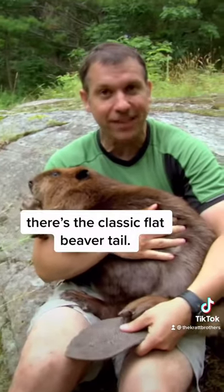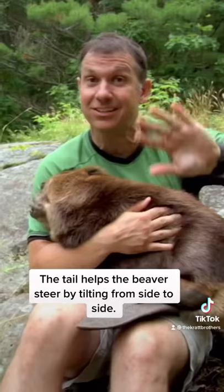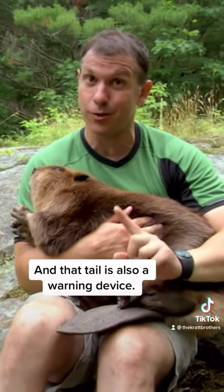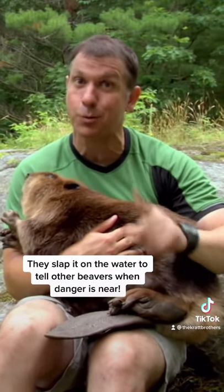And there's the classic flat beaver tail. The tail helps the beaver steer by tilting from side to side. And that tail is also a warning device — they slap it on the water to tell other beavers when danger's near.